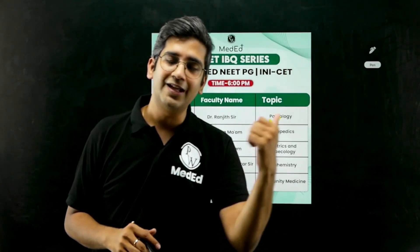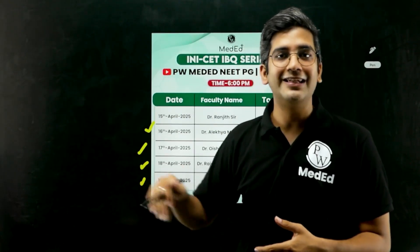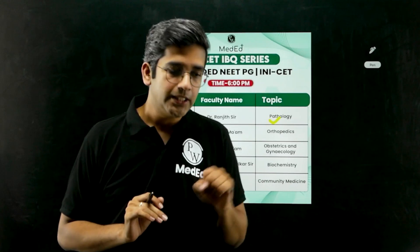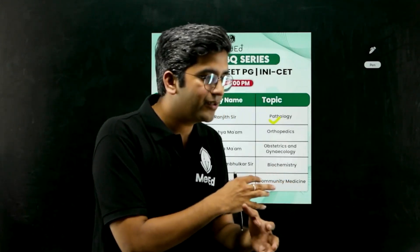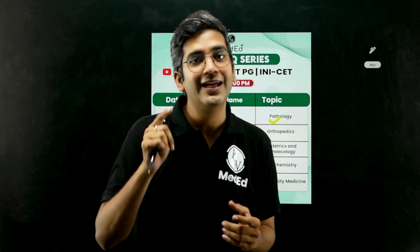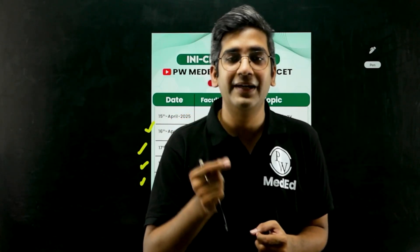Want to know more about the timetable? Head over to our Instagram page and follow our Instagram channel. There'll also be a link below in the Telegram channel where you can download the entire PDF. Now, if you're attending the exam and attending these classes but wondering what to do in the final two or three days — lectures are long, you can't revisit a two-and-a-half hour pathology lecture the day before the exam. That's where we give you annotated as well as unannotated PDFs on the Telegram channel.